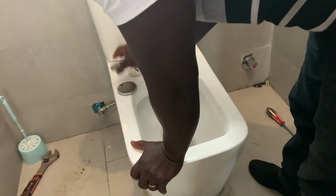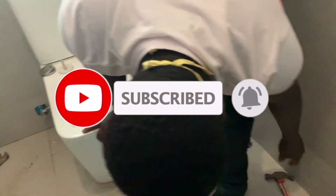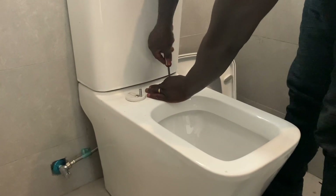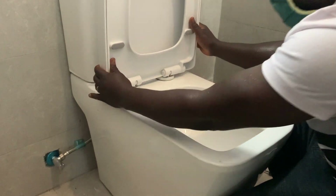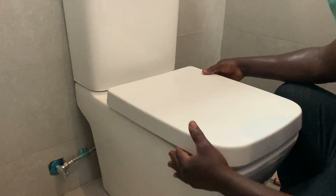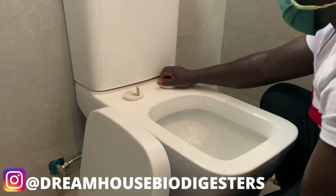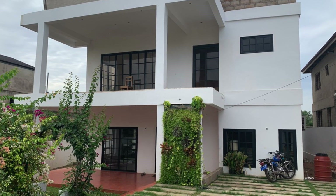This is Dreamhouse Biodigesters. If you like videos like this, subscribe to this channel and hit the bell notification so that you'll be the first to be notified of any new video we do. Leave a comment below — what is your experience with plumbers in Ghana? What's your experience with bio digesters? I read all comments and reply to them. We are also very active on Instagram at Dreamhouse Biodigester. Thank you so much for watching this video. Until next time, bye bye.